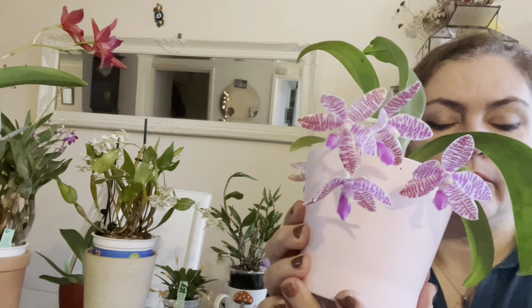Next is my Dendrobium Spider JK 570 hybrid. There's a nice spike — there was another spike but slugs ate it when it was outside. I'm really looking forward to this spike and I'll show you when it's in bloom.